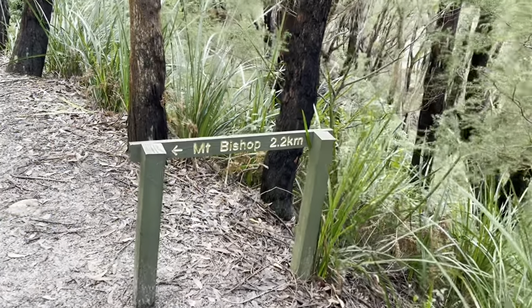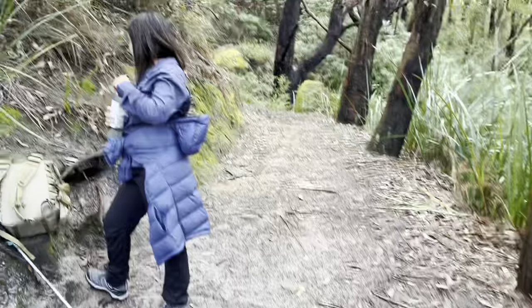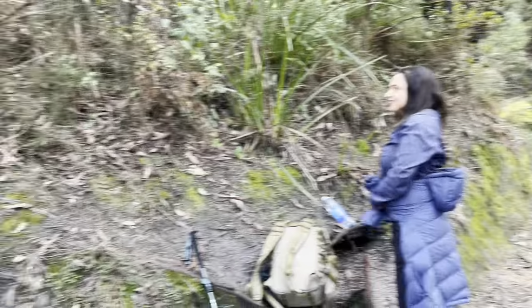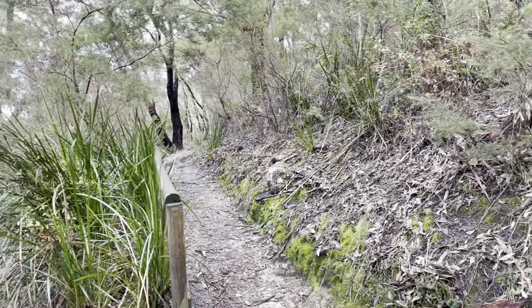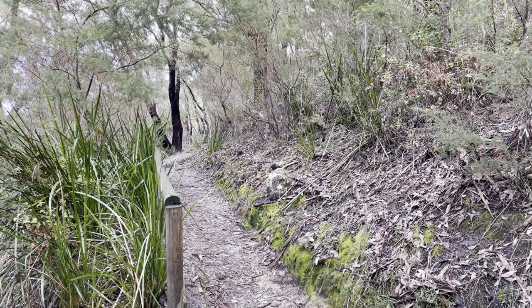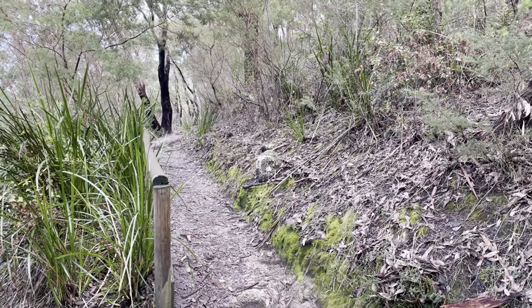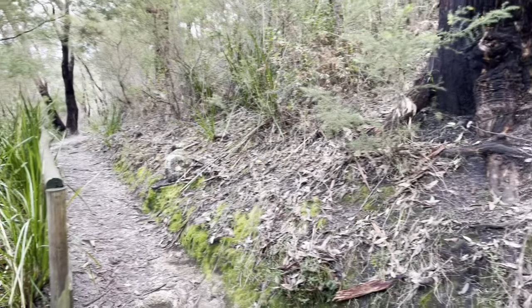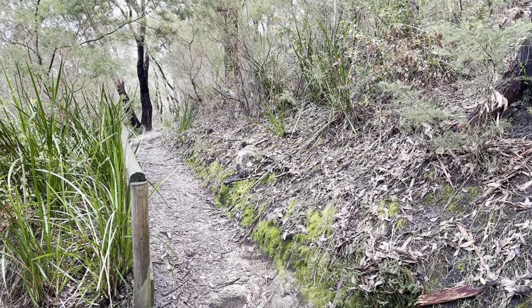Mount Bishop turnoff — 2.2km to go. We'll stop here, have a little drink, and then head up that track. Last time I did this track it was a little bit muddy, so I've got my gaiters on today. Considering there's been a bit of rain this past week, it might still be muddy. Quick break and we'll get on to it.